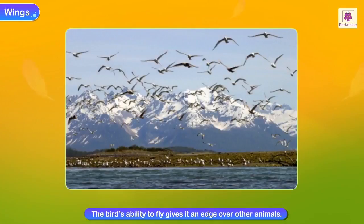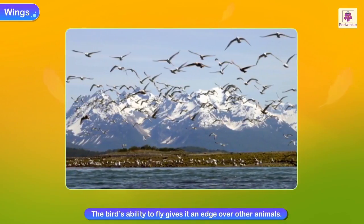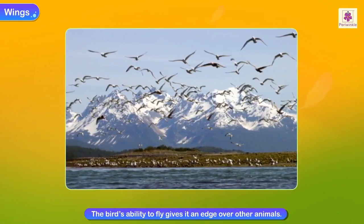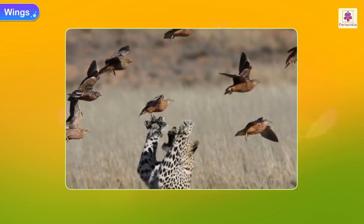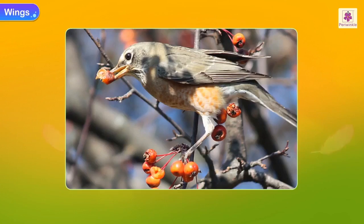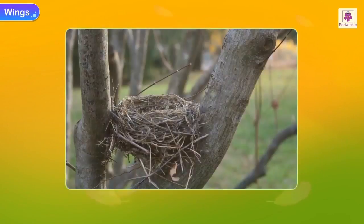Wings. The bird's ability to fly gives it an edge over other animals. It helps them to escape from danger, catch and find food easily. They can build nests at places beyond the reach of other land animals.